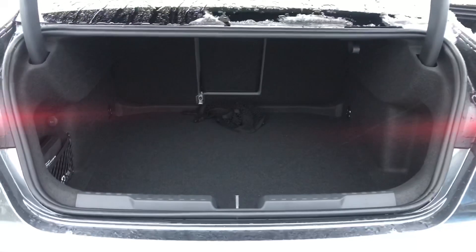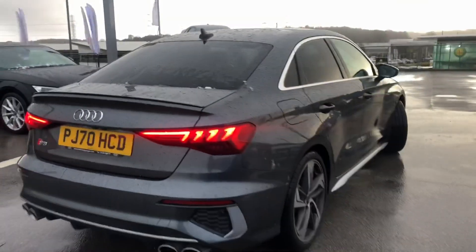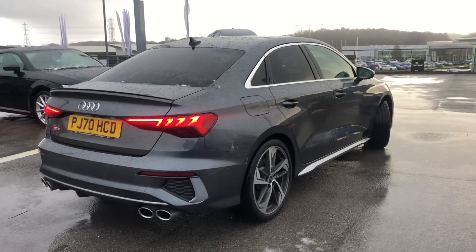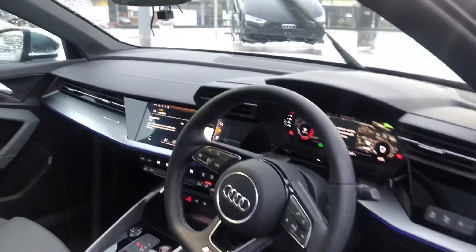Moving on to the back, this car comes with storage space in the boot. As you can see it's very spacious, really good for any luggage or anything like that. We also have rear parking sensors which comes with the park assist as well as parking aid plus.